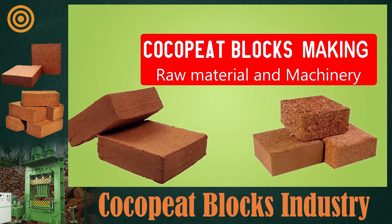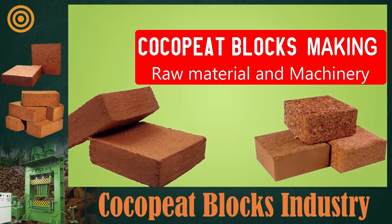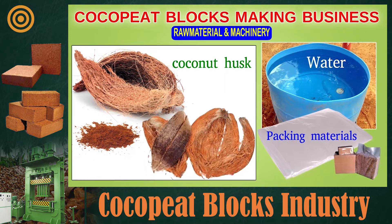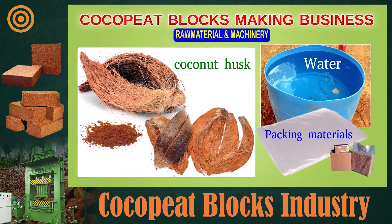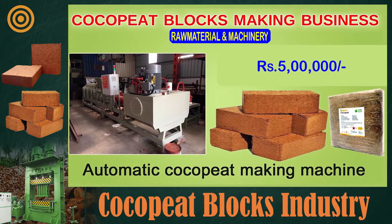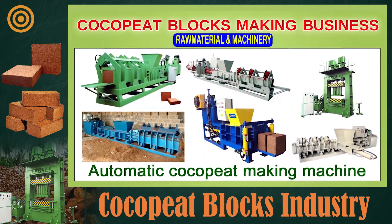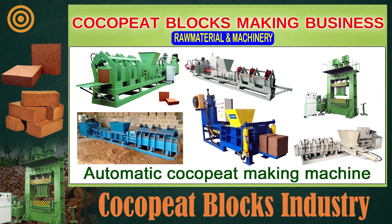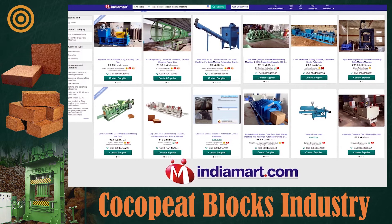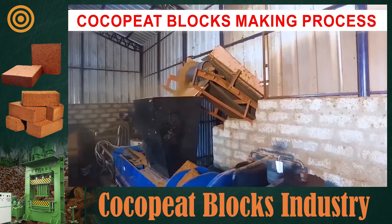You can also start a coco peat blocks manufacturing industry in your village and earn good income. To make coco peat blocks, you need coconut husk, water, and packing materials. An automatic coco peat making machine is also needed; the price starts from five lakh rupees, with variations depending on production capacity and features. Sellers of these machines are also available on IndiaMART.com.